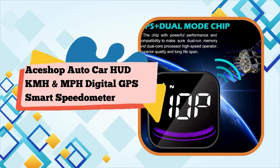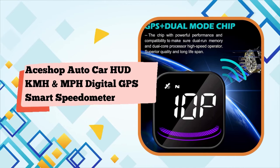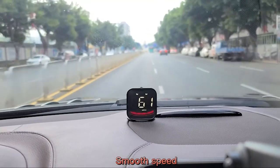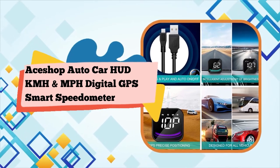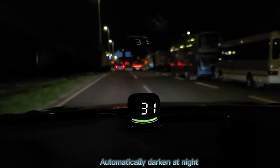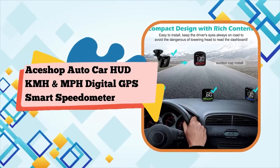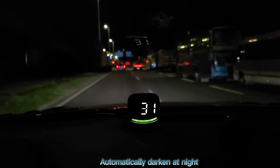Setup is simple: first, plug the supplied USB cable into your car's cigarette lighter, then connect the HUD, and finally place the HUD where you want it. GPS Plus BeiDou dual-mode chip is compatible with all vehicles — no need to worry about compatibility problems. Using a 10Hz high refresh rate at 10 frames per second, the car speed is refreshed fast and without delay. The over-speed alarm triggers when the vehicle speed reaches the set default value of 150 mph, reminding the driver not to over-speed and improving driving safety.